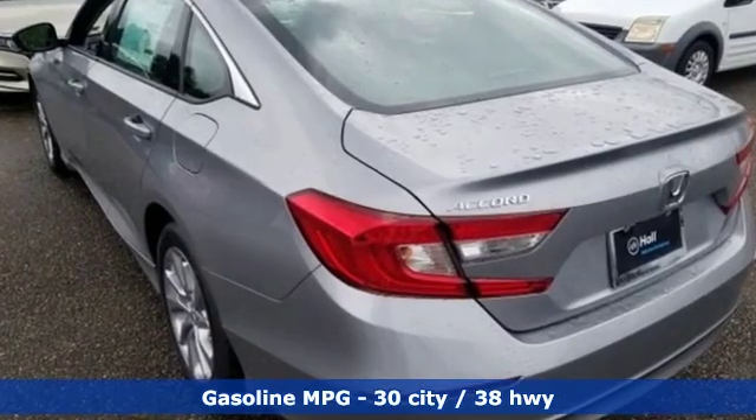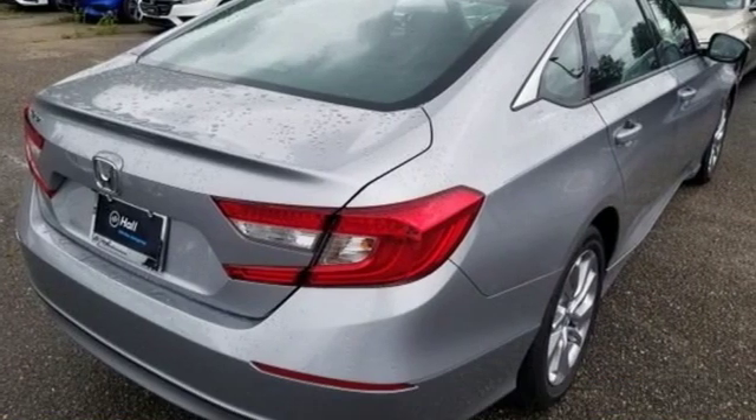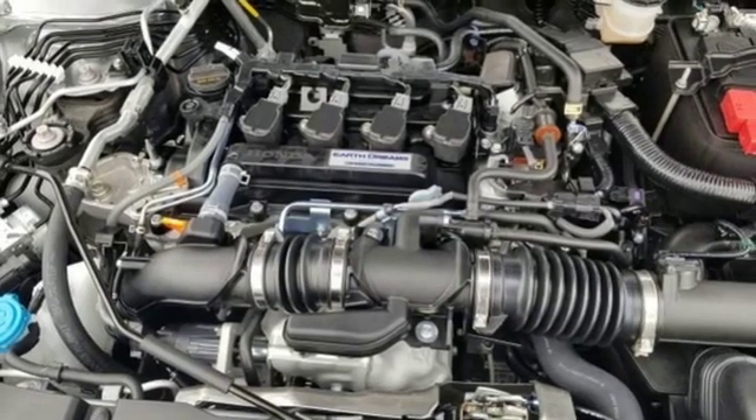A great vehicle is comprised of great features, like these: streaming audio, wireless phone connectivity, dual zone climate control, push button start, and manual tilting steering column.